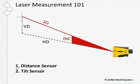Our instruments have a distance sensor and a tilt sensor built inside. The distance sensor gives us our slope distance, or line-of-sight distance, and the tilt sensor measures inclination or the tilt of the laser. With those two values, the instrument is able to calculate the vertical distance — the VD value — and also your horizontal distance, the HD value.